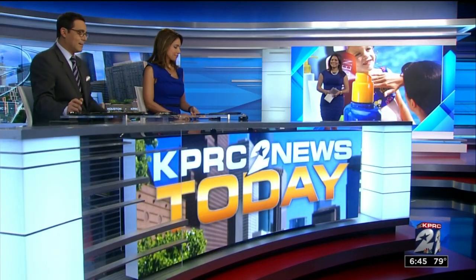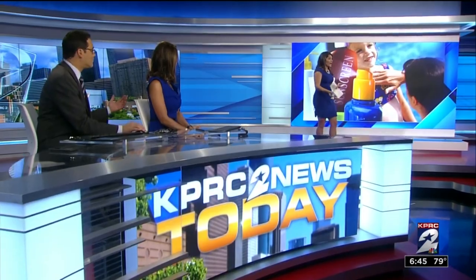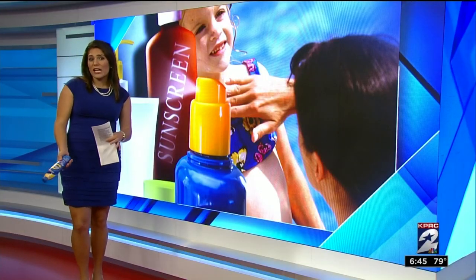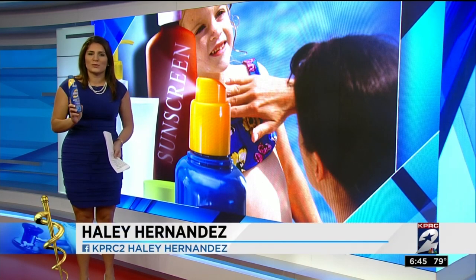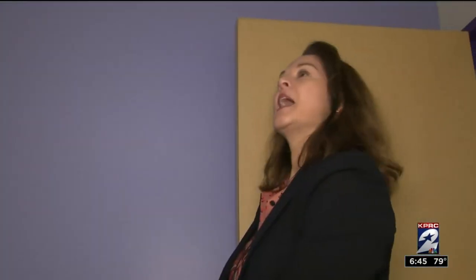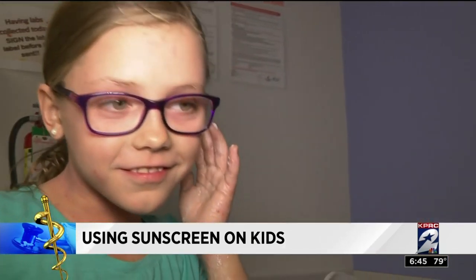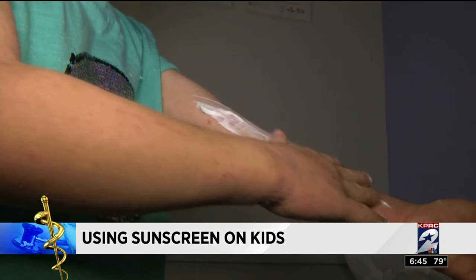There's a right and wrong way to use sunscreen on the kiddos. Haley Hernandez is here with some good stuff this morning we need to know. Lots of questions about sunscreen — can you buy any brand or do kids need special ingredients? Which is better, the sunblock or the spray? One pediatric dermatologist says the right answer is whatever you can get them to wear. Texas Children's and Baylor College of Medicine fellow Dr. Shannon McCann teaches patients like Emma that applying sunscreen can be fun by making it a game.